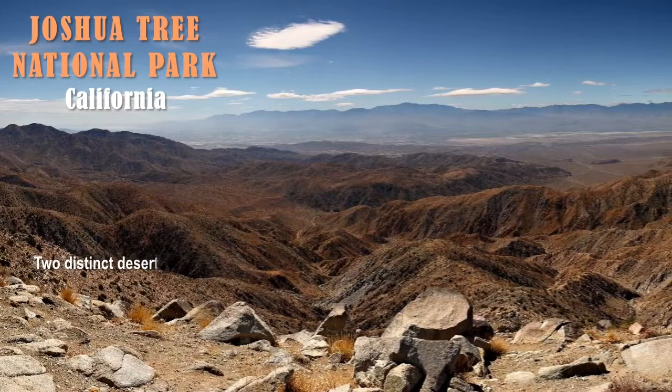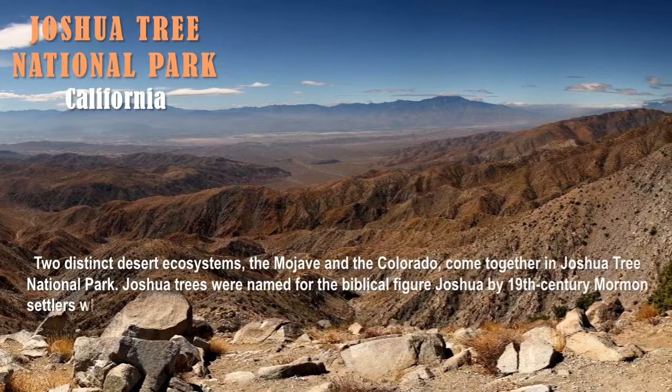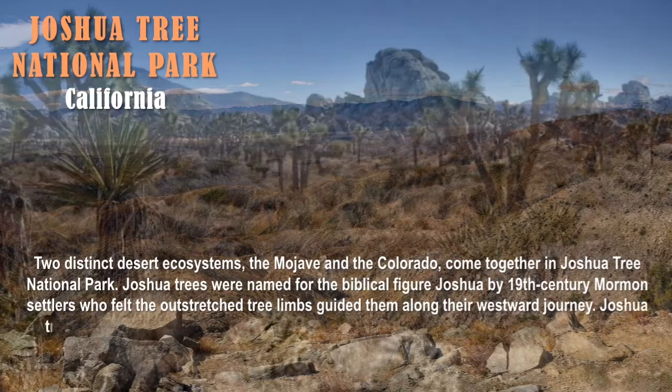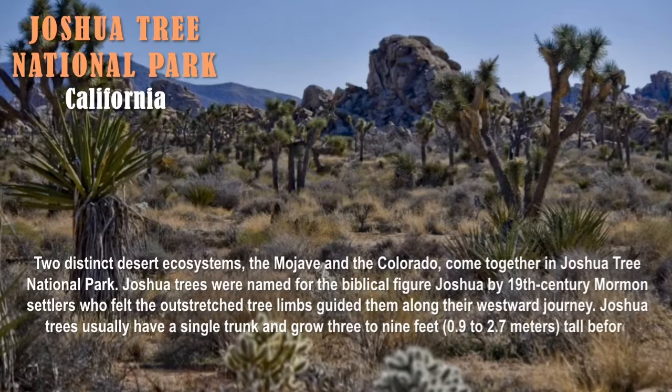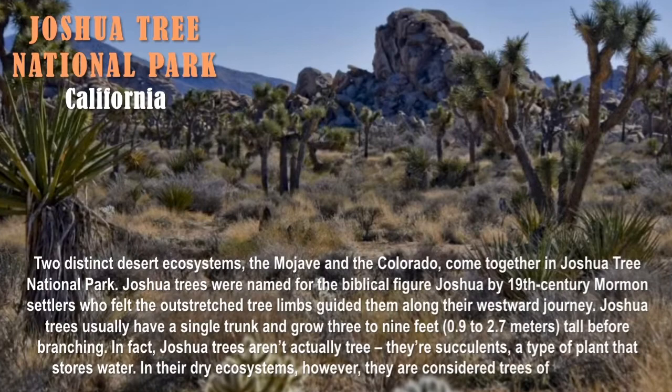The answer is Joshua Tree National Park, located in California. Two distinct desert ecosystems, the Mojave and the Colorado, come together in Joshua Tree National Park. Joshua trees were named for the biblical figure Joshua by 19th-century Mormon settlers, who felt the outstretched tree limbs guided them along their westward journey. Joshua trees usually have a single trunk and grow three to nine feet tall before branching. In fact, Joshua trees aren't actually trees — they're succulents, a type of plant that stores water. In their dry ecosystems, however, they are considered trees of the desert.